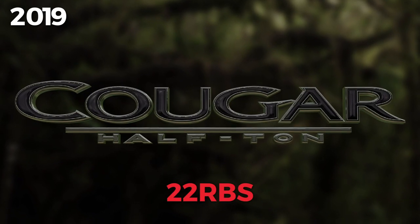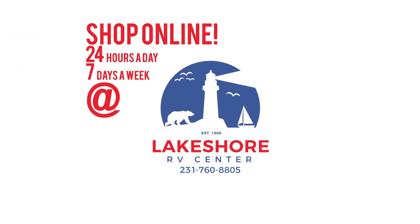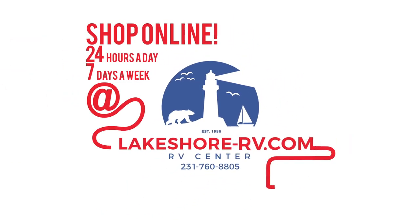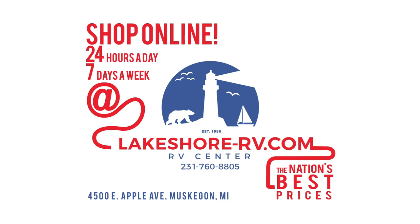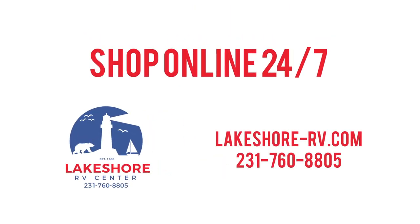Shop online at lakeshoredatchrv.com with virtual tours, videos, and photo galleries — you're sure to find your perfect RV at the lowest price, guaranteed. Want a more personal touch? Call us at 231-760-8805, where our friendly and knowledgeable staff will help you get an amazing deal on the RV of your dreams.